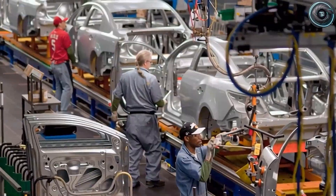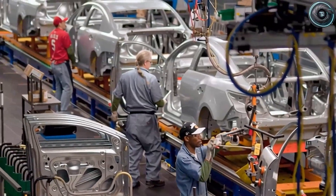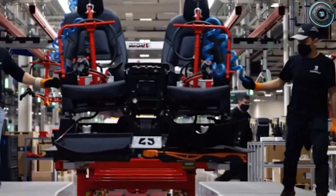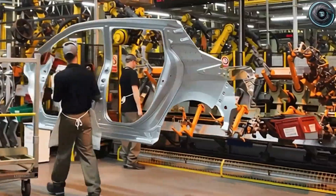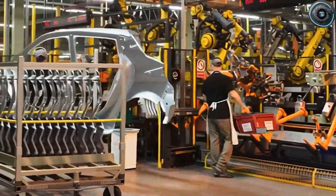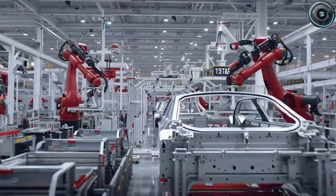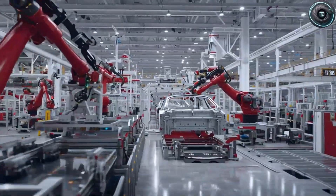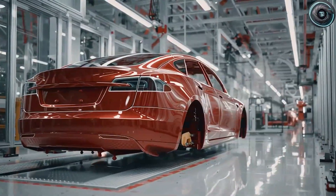The hook is simple: what if the most important part of an electric car stopped being the rare mineral buried under geopolitics and started being something ordinary — aluminum and sodium, elements we mine and recycle right here at home? What if that shift made a brand-new Tesla affordable to people who have never even considered an EV before? The Model 2 is built around that exact question, engineered to make ownership simpler, safer, and far less expensive — not five years from now, but right now.